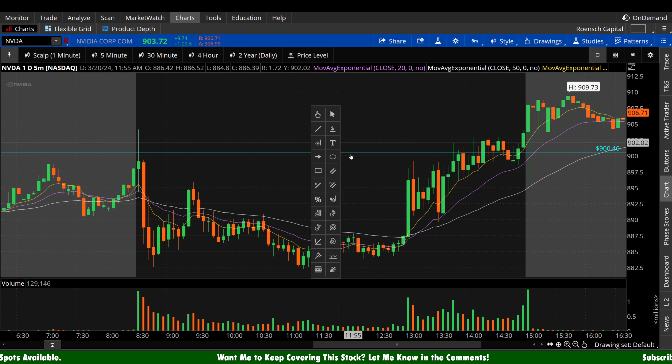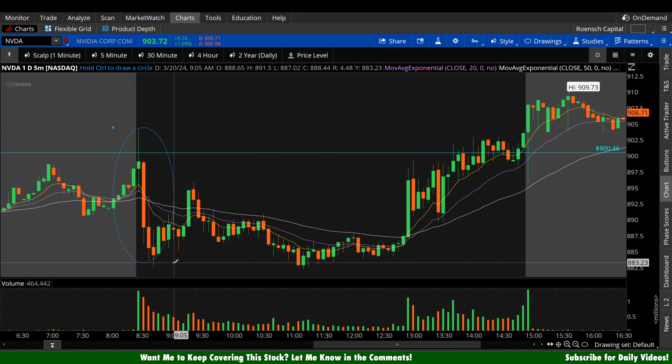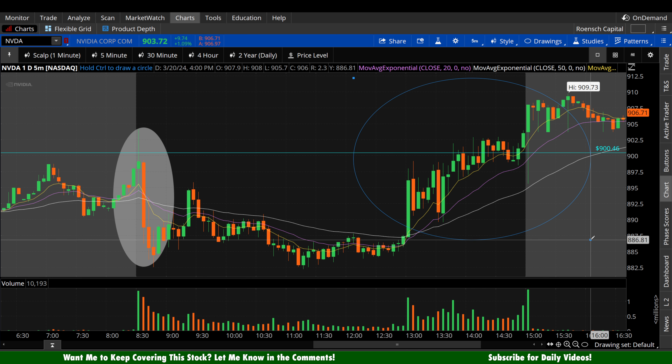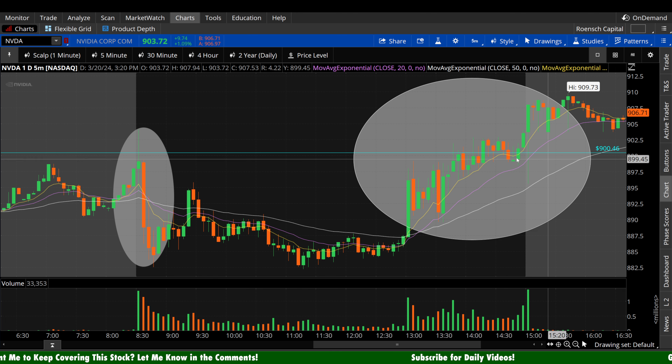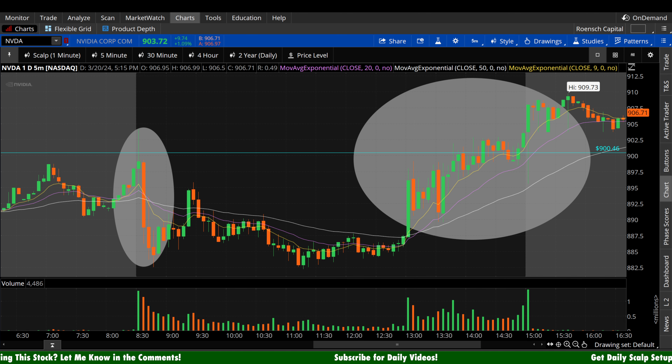Let's go ahead and circle these moves that I really want to focus on here today. I want to focus on this pop and drop that we got off the open. And today was FOMC day, so it is contributing volatility all across the market. But I want to see this move specific to NVIDIA to see if we got any underlying hidden bias deep in the volume profile.